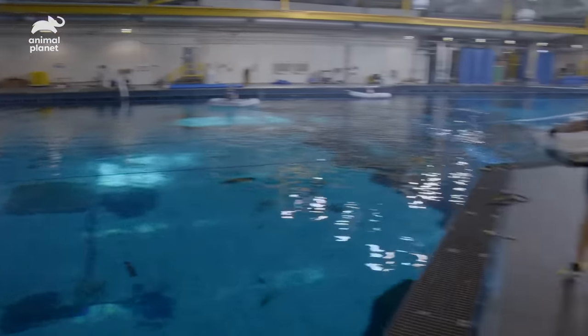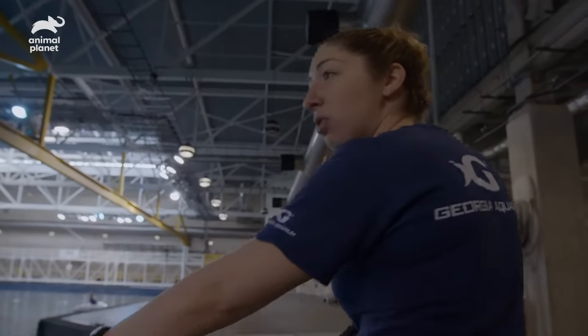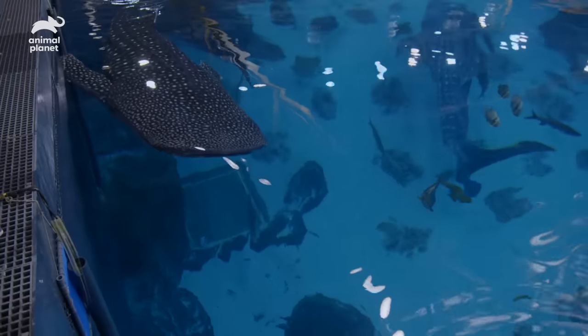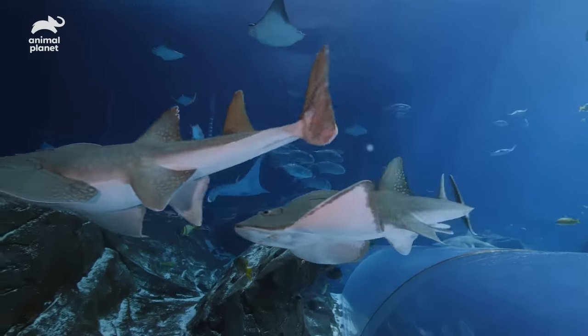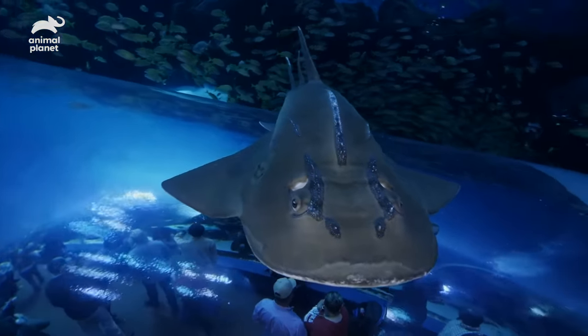I'm going to take a look in the shallow end of the exhibit and see if I see them, because if I don't, that's a pretty good sign that they're down where their station is, ready to eat. Not a lot is known about the bowmouth guitarfish as a species. They're one of the most rare species in the world and in aquaria. It's a privilege to have them here.